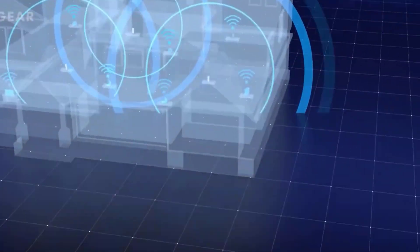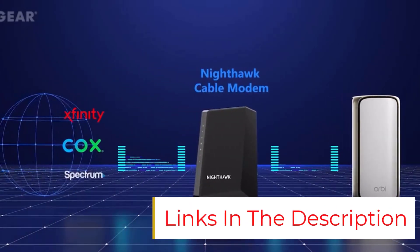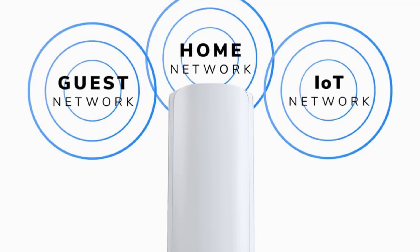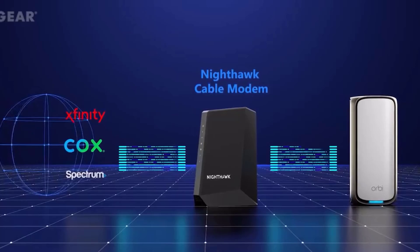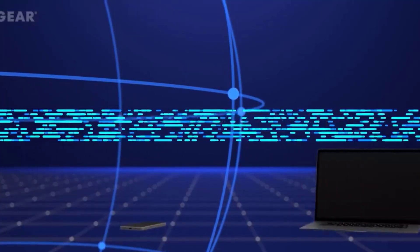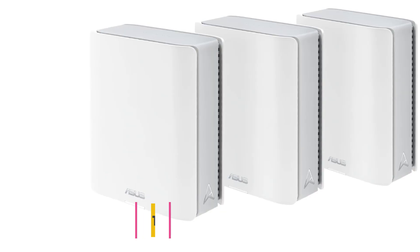For even better performance — 10 gigabits per second dedicated backhaul, quad-band, and higher speeds, like with the RBE973S — you'll pay a lot more. Pros: Ideal for very large homes. Strong tri-band backhaul for stable multi-node performance. Netgear Armor for real-time security. Cons: Only supports up to 100 devices. Quad-band models have stronger backhaul. One of the wider mesh units.